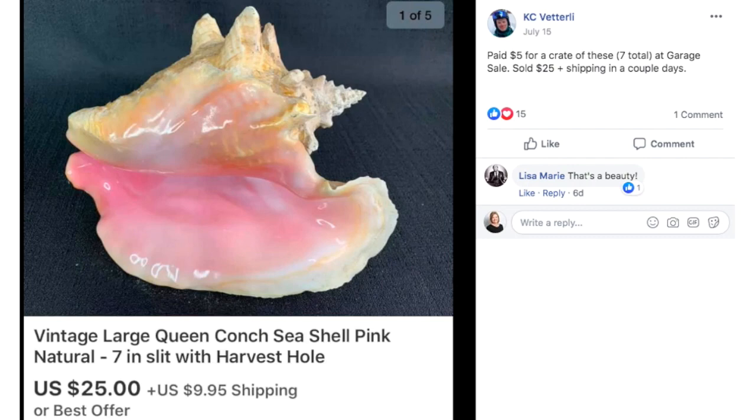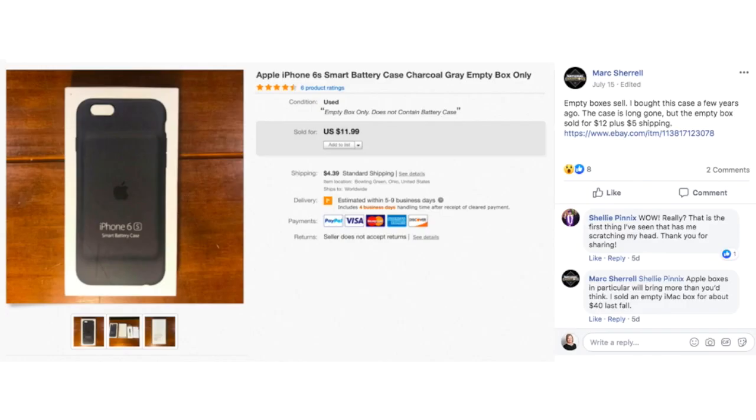KC, who is usually one of the stars of the $100 item video, sells other stuff too. Here he's got a conch shell. He paid $5 for a crate of these — seven total — at a garage sale. Sold this for $25 plus shipping in a couple of days. This is your basic queen conch shell, really pretty item, probably used for display or home decor in a beach house or whatever. So those of you that have these laying around, you can sell that too.